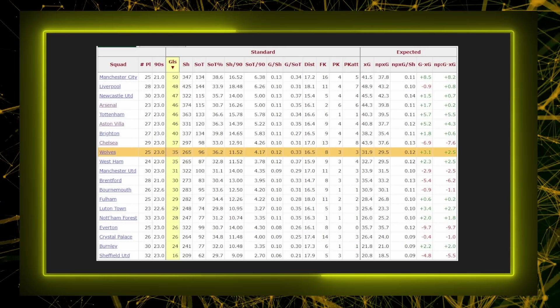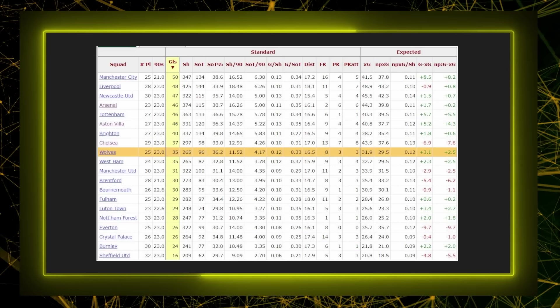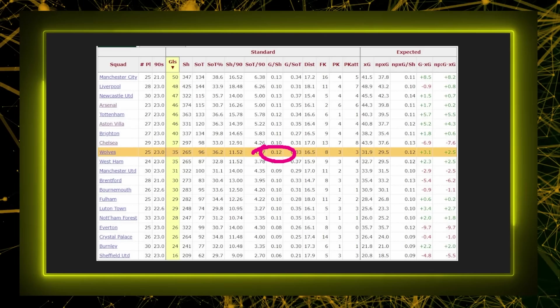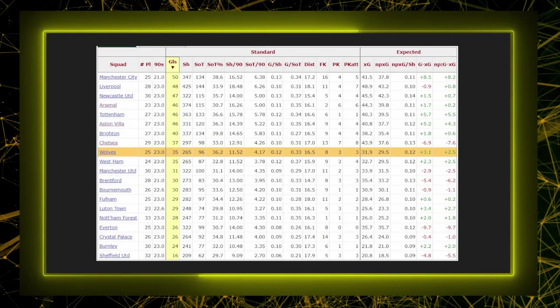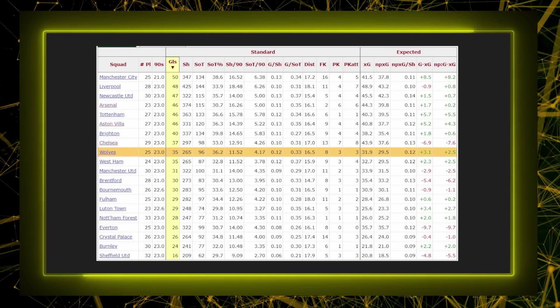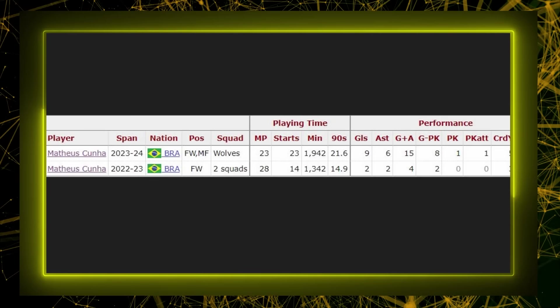What Gary O'Neill has managed to do is increase shot output, increase time on the ball, and get Wolves closer to goal to take their shots. Wolves now have a higher goal-to-shot ratio than Liverpool, Arsenal, Brighton, and Chelsea. They have a fantastic ability to convert chances, they're taking more shots than last season, and it's down to the belief and encouragement he has instilled in his players — getting the best out of their stars.